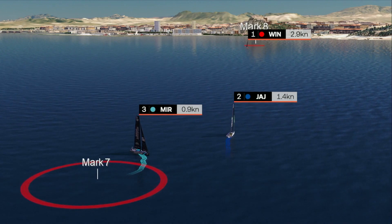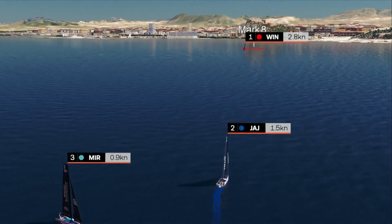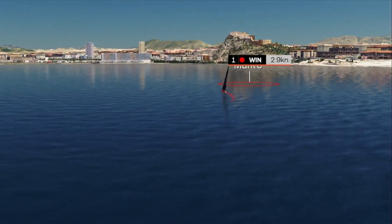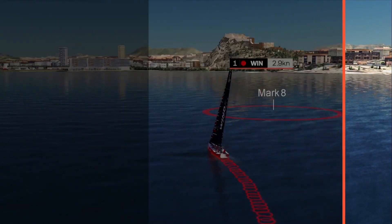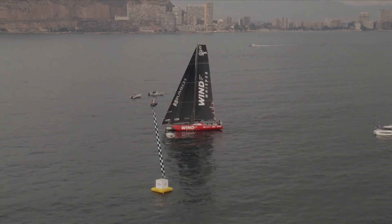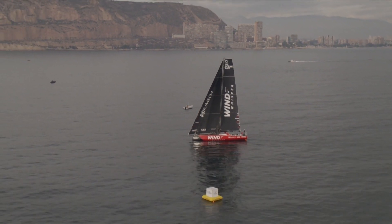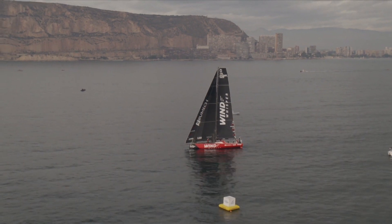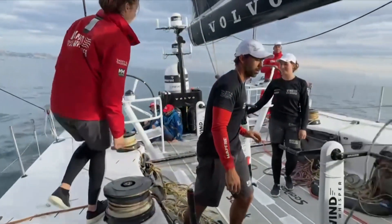The speed is so low, just creeping themselves forward. One more puff of breeze and suddenly Mirpuri Foundation Racing Team might just be able to match or even overhaul. Meanwhile, Wind Whisperer Racing Team are coming across the finish line — they led off the start line in lap one, and lap two was all about the light airs, but the Polish team managed to hold their nerve and they claim the maximum six points in the first important race for the VO65 Sprint Cup.